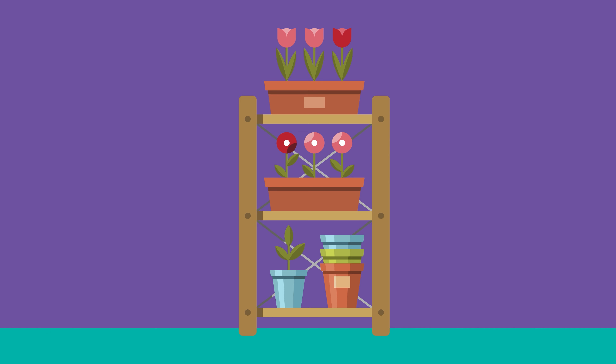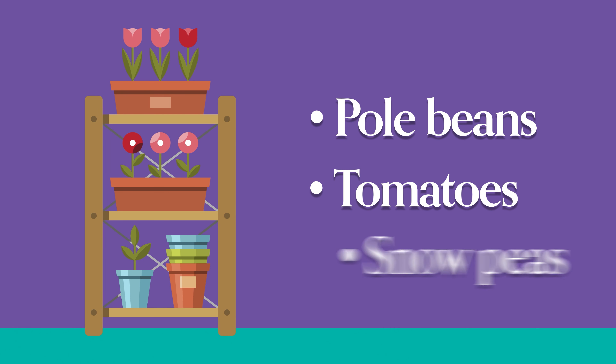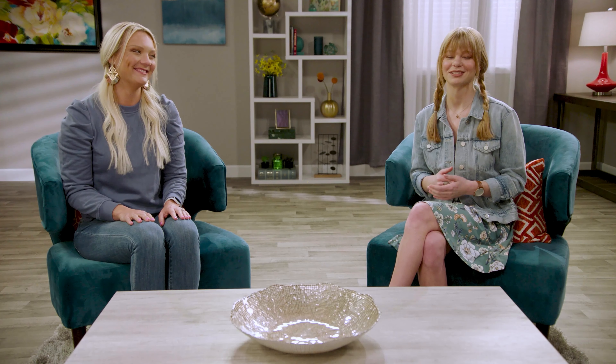Don't forget about your vertical space too. You can use posts and fencing to allow climbing plants. Popular ones include pole beans, tomatoes, and snow peas. Also, you may not have to tear up your backyard to plant a garden. Lots of people grow food in containers on their deck, patio, and even community gardens. I wouldn't recommend planting pumpkins in your apartment balcony's flower box, however.